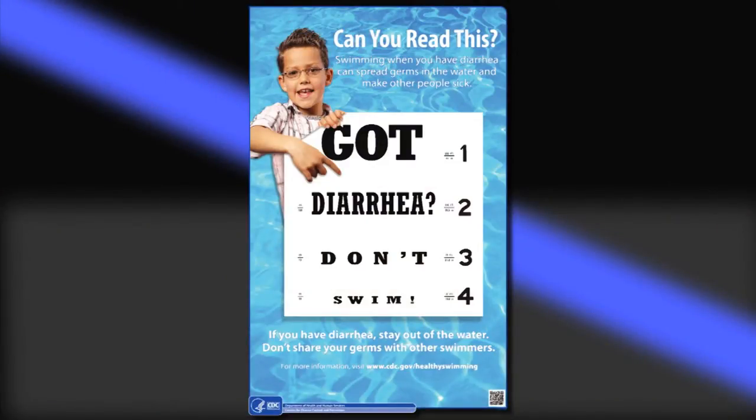Staying healthy is also key. If you've had a diarrheal illness in the last couple of weeks, you really should not go in the pool. The CDC has a campaign: 'Got diarrhea? Don't swim.' It kind of goes without saying, but we wouldn't have to say it if it weren't a problem. That is one of the things that parents especially would want to take into account for their small children. If the children aren't potty trained, they need to wear a swim diaper, which helps seal up any accidents they would otherwise spill out into the pool if they were wearing just a regular diaper.